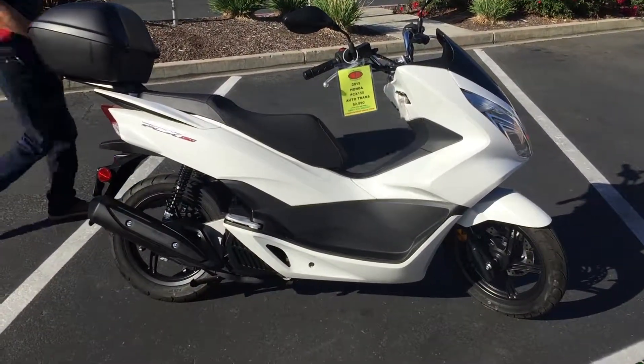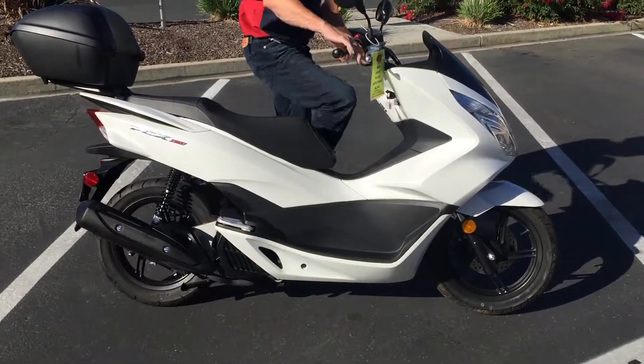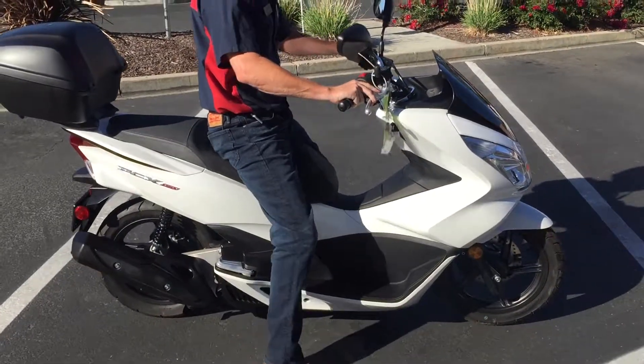Check us out on the web at www.contracostaps.com, where at any given time we have 30 to 40 beautiful, clean, used bikes in stock.